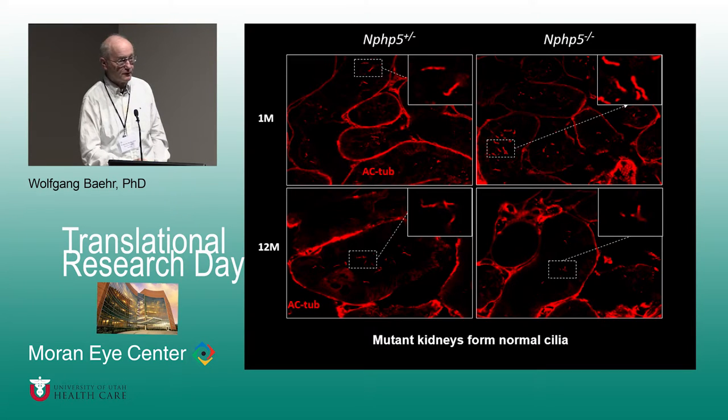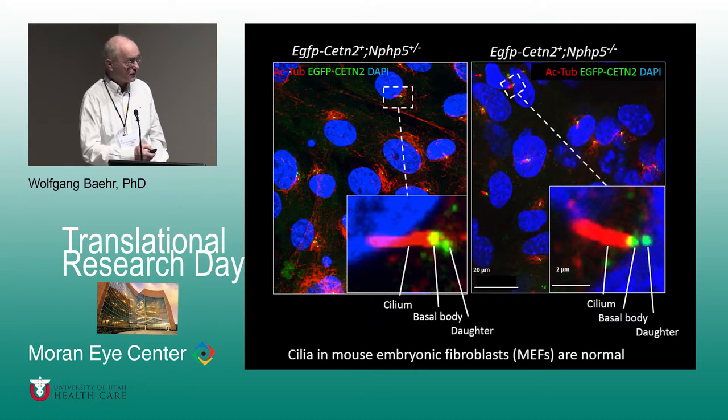Cilia in kidneys are not affected, explaining why we don't have nephronophthisis. Mouse embryonic fibroblasts have cilia in the controls and in the knockout, basically unchanged, consisting of basal body, daughter centriole, and cilia. If these cilia were not formed, the mouse probably would not survive embryogenesis — this is why we have live mice.